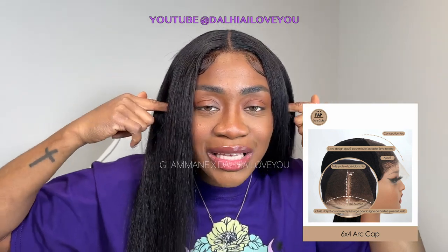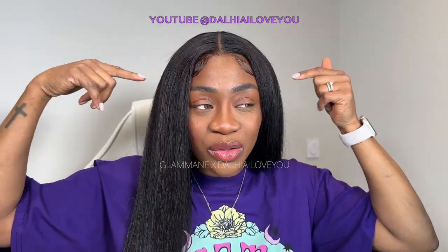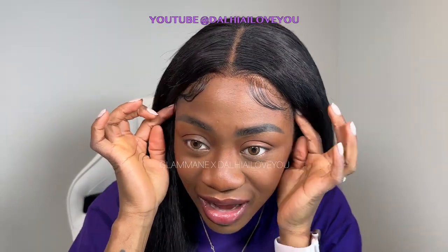Que veut dire 6x4 glueless ? Ça veut dire que d'ici à ici, tout ça, ça fait une glueless wig. Donc c'est une lace techniquement, mais ça n'arrive pas jusqu'aux oreilles. C'est une glueless, je vais vous montrer le cap dans quelques clips. Donc ça fait 6x4 : 6 dans ce sens et 4 dans l'autre. Et comme ça, la glueless wig est beaucoup plus large, donc la tulle est beaucoup plus large, et ça rend le look beaucoup plus naturel.